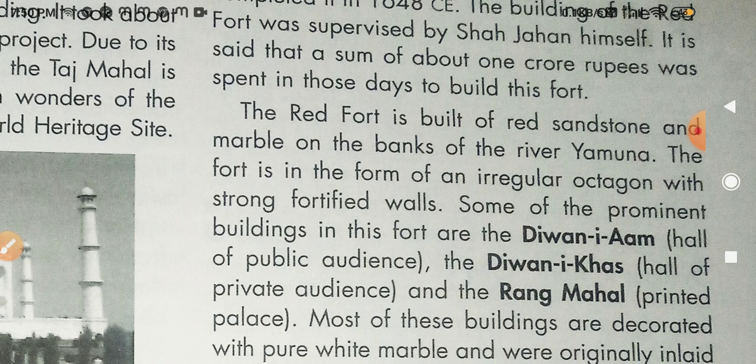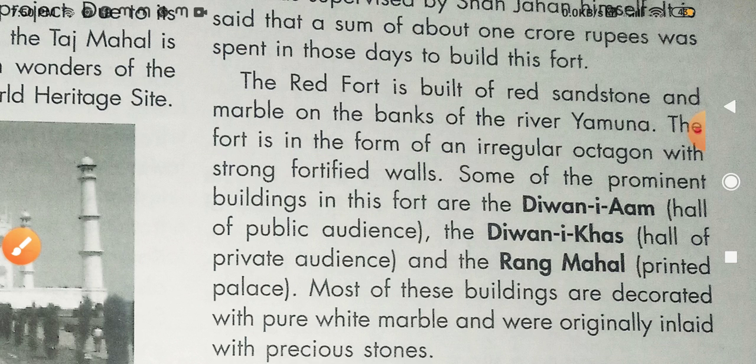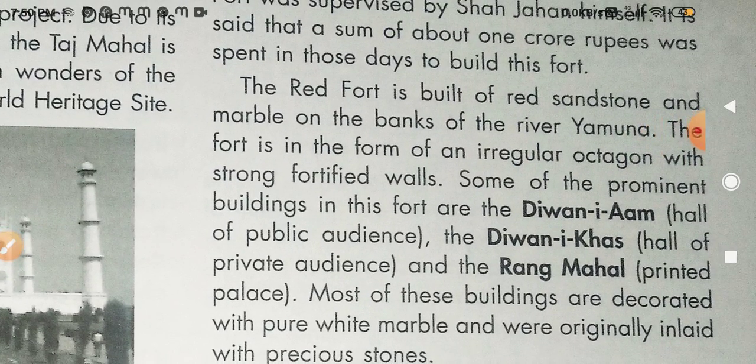The Red Fort is built of red sandstone, with marble used on the banks of the river Yamuna. The fort is in the form of an irregular octagon — octagon mein eight angles hote hain — with strong 48 walls.